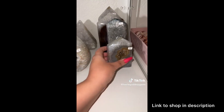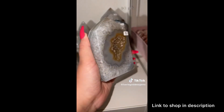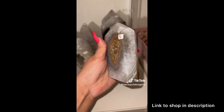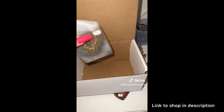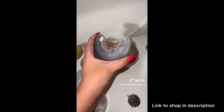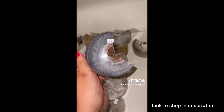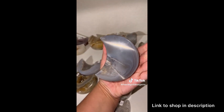Next we have another absolutely stunning order from Jenny. She started off with this gorgeous agate tower. Look at the druzy on this, and look how pretty the banding is with the quartz and the agate. Absolutely beautiful.